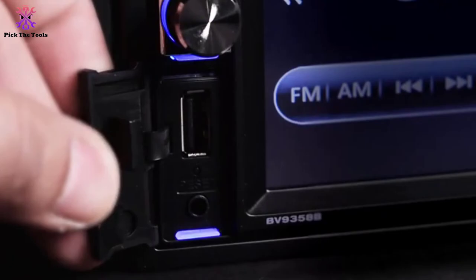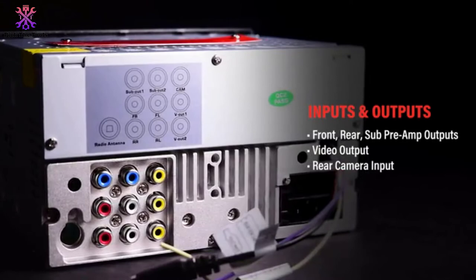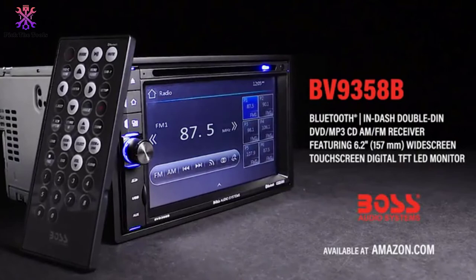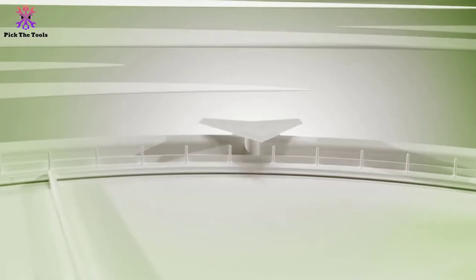You can also charge USB devices with the USB port. Bluetooth technology lets you play and choose music from apps including Pandora and Spotify, and make hands-free calls. Pick your preferred sound style with the built-in preset EQ, and control everything with the wireless remote, your current steering wheel controls, or the touchscreen.